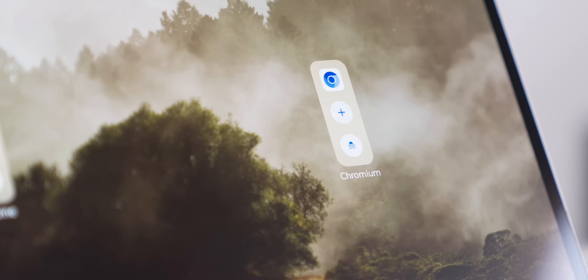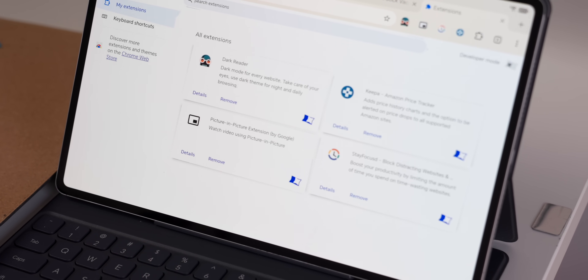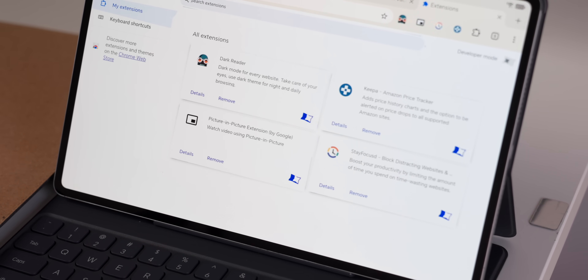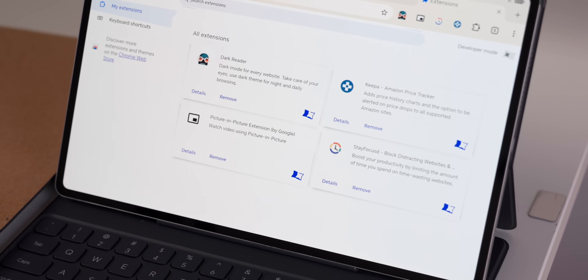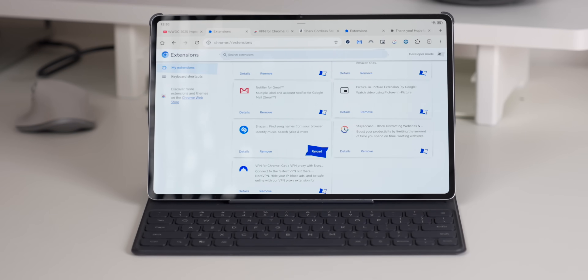And you can see the extension web page that I have here, because I've got a couple downloaded and working — things like Dark Reader and Keeper, but there's loads more that you can get as well. This is working thanks to a special version of Chrome built for future laptops that might run Android or even future Chromebooks. You can get this working on your phone and your tablet, but I would suggest doing it on a tablet because it just works much better on there.